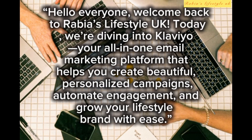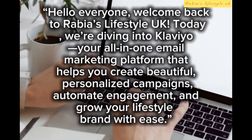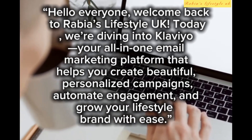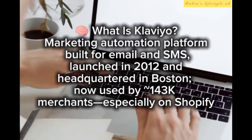Hello everyone, welcome back to Rabia's Lifestyle UK. Today we're diving into Klaviyo, your all-in-one email marketing platform that helps you create beautiful personalized campaigns, automate engagement, and grow your lifestyle brand with ease. So, what is Klaviyo?